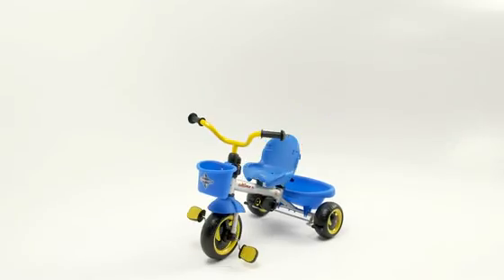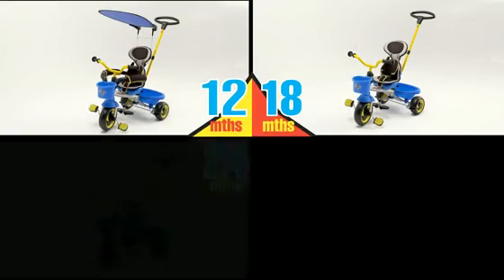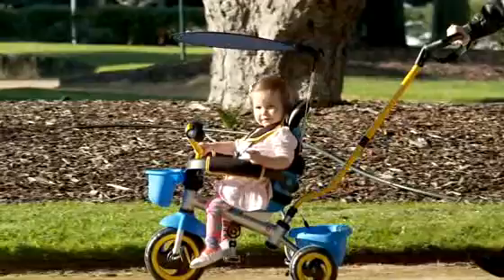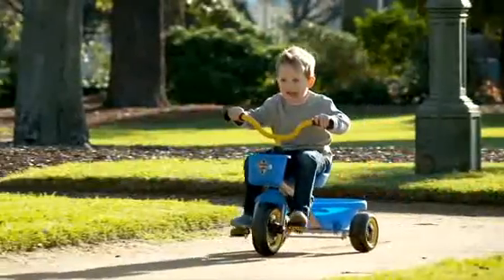What people love is Eurotrike changes as your child grows. Its intelligent design develops with your child. But some people, well, don't need a reason.